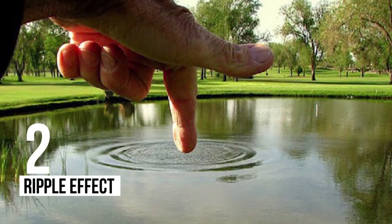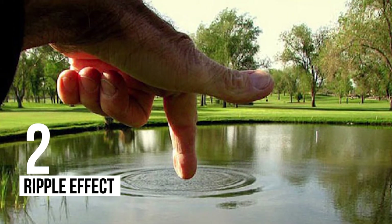2 – Ripple Effect: We influence the elements around us in more ways than we think.